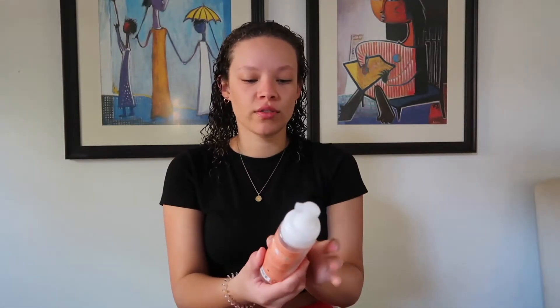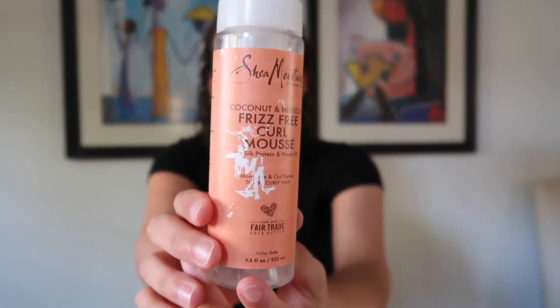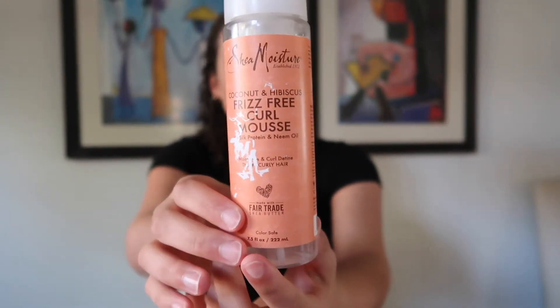Last and final product is mousse — there's almost nothing left in it, I go through these super quick too. This is the Shea Moisture Frizz-Free Curl Mousse.